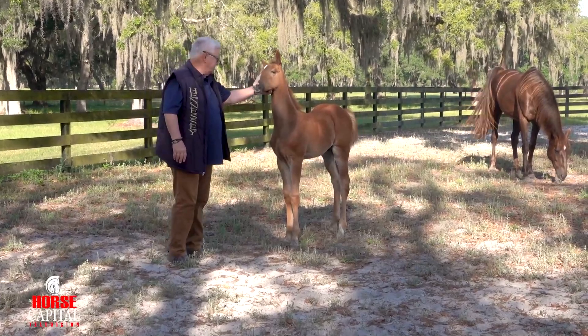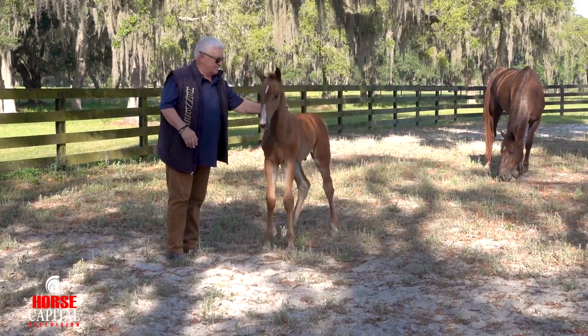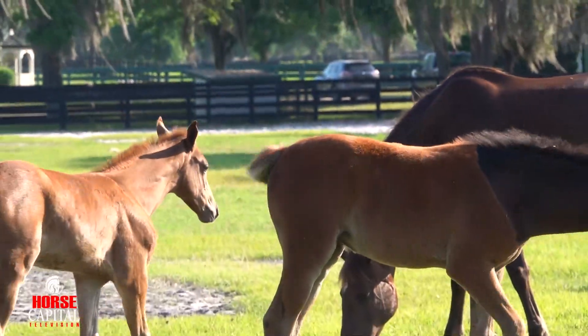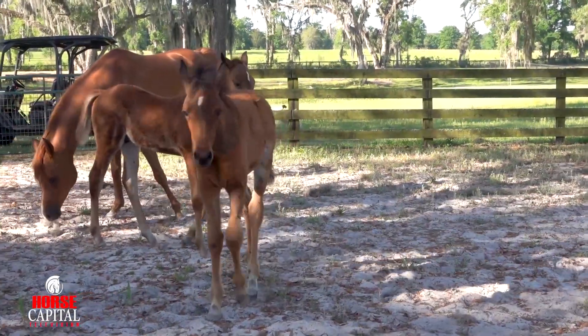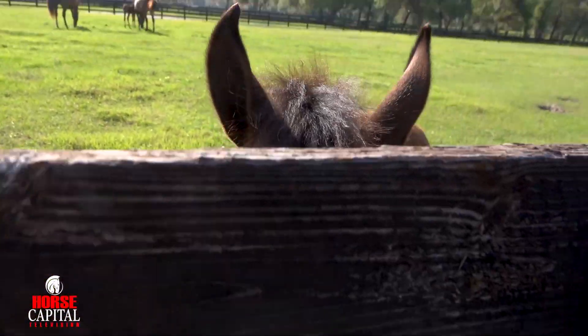We have so far, I think we have eight already born, a few more to go. We pay very close attention to their social life, because horses are herd animals and they need interaction. So we want the babies to be with other babies. We want them to play. We want them to touch.